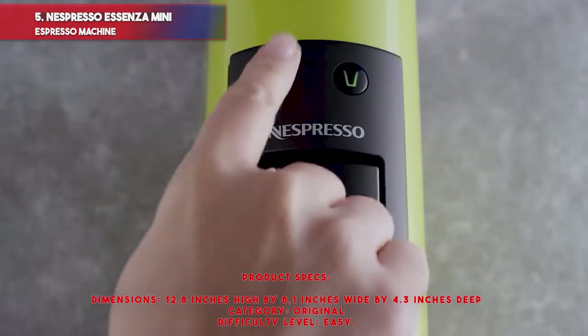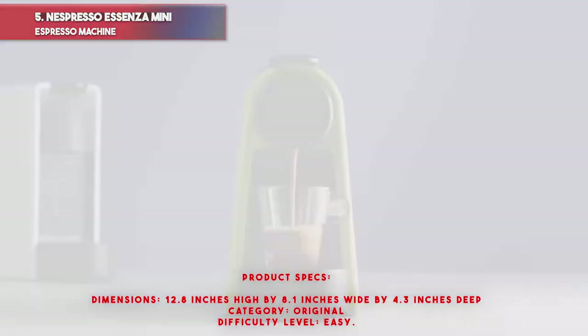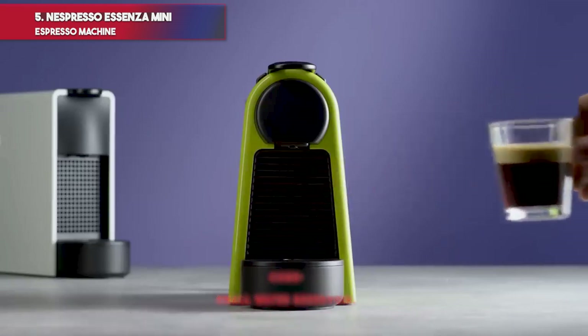Product specs — Dimensions: 12.8 inches high by 8.1 inches wide by 4.3 inches deep. Category: Original. Difficulty level: Easy. Pros: quiet operation, small footprint, eco mode saves energy, lightweight and compact. Cons: small water reservoir.